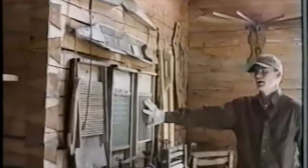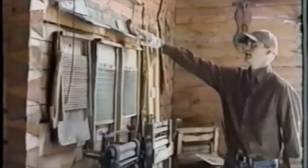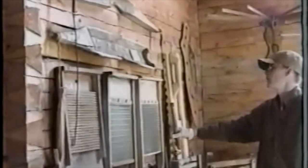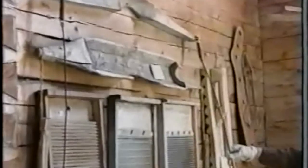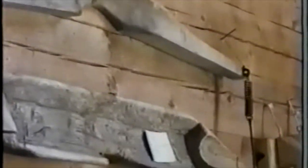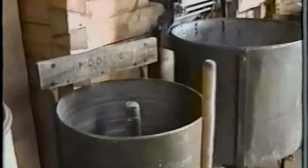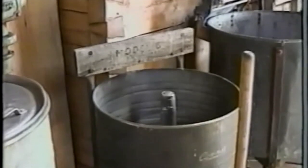Then we have our washboards or scrub boards. Again, what you didn't have, you made. We have a yoke — this one's hand carved, this one more industrialized with the springs. Our washing machine collection is in chronological order from our oldest all the way up to our electric Maytag one.